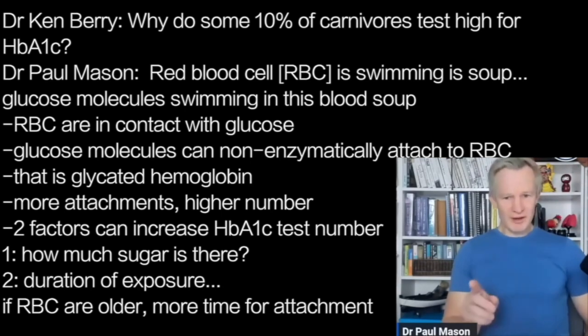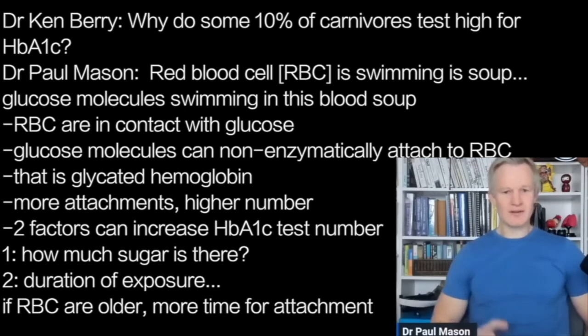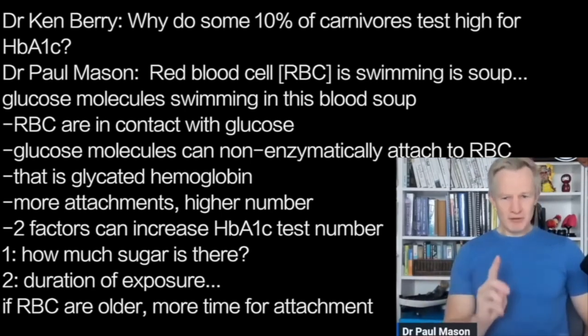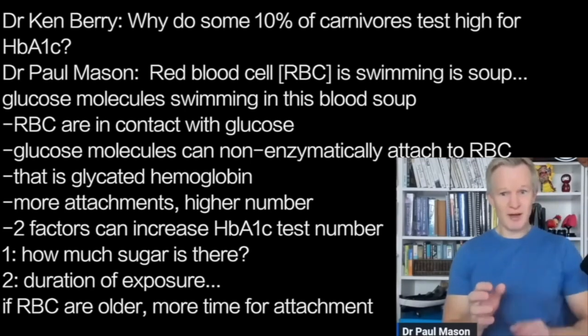The more sugar that attaches, the bigger the number. There are two factors that can actually increase HbA1c. Factor number one is how much sugar there is — that's why people with diabetes have greater HbA1c, because this soup is thick and viscous, it might as well be honey for blood. But number two is the duration of exposure. If those red blood cells are in that soup for longer, there's naturally more time for things to attach.